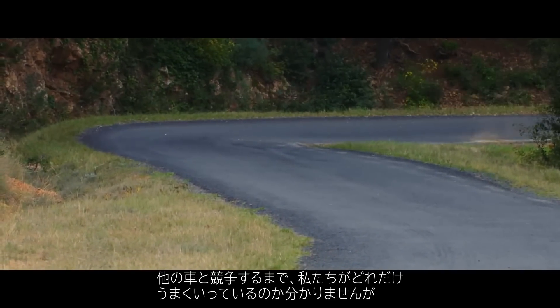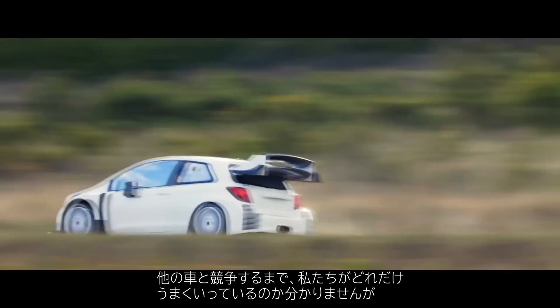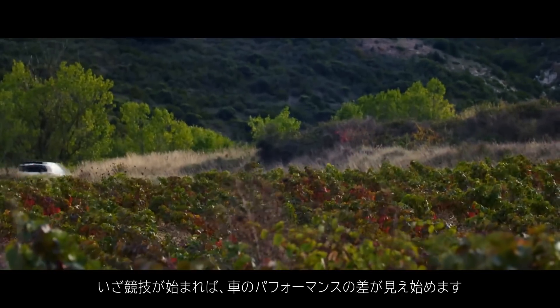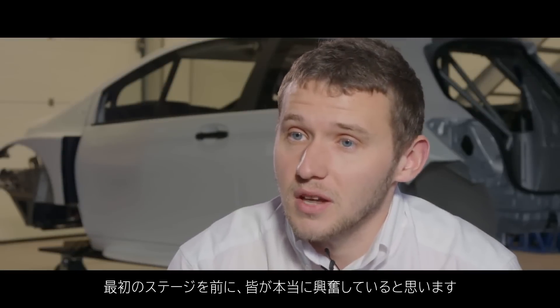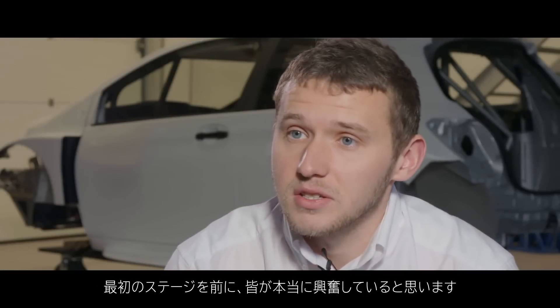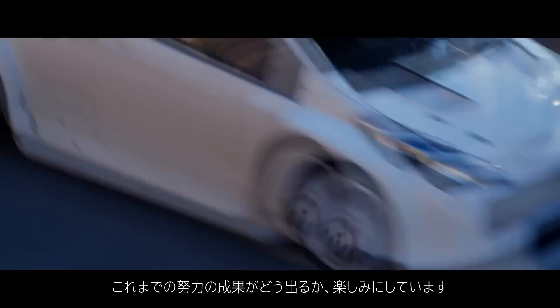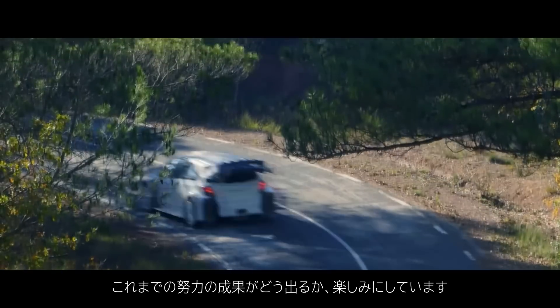We won't quite know how far we've gone until we're competing against other cars, but that's when we'll really start seeing the performance differences between the cars. I think everyone's really excited to just get to the first stages and see where all the hard work has gone — so looking forward to it. We'll see you next time.